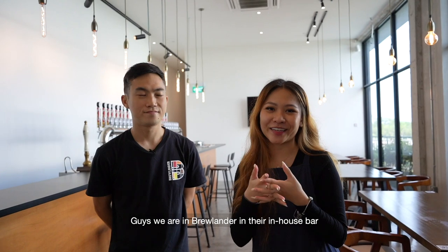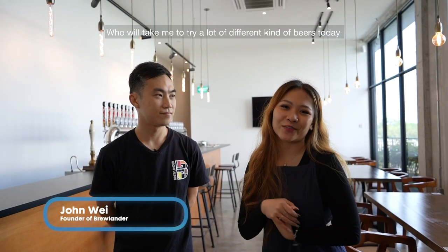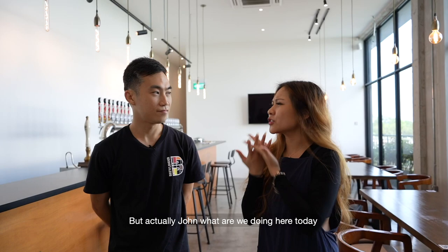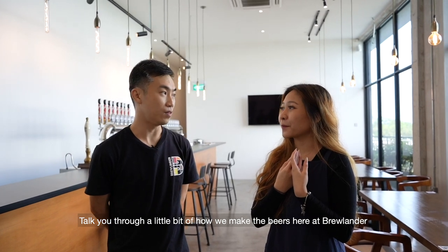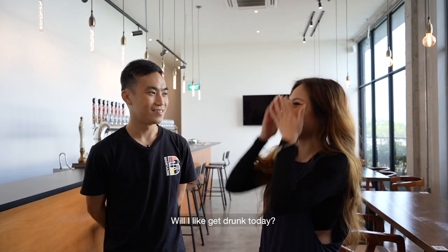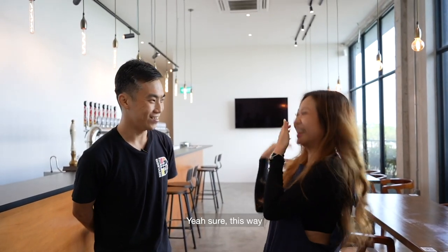We are in Brewlander at their in-house bar. And this man beside me is the CEO and founder of Brewlander, who will take me to try a lot of different kinds of beer today. I'm so sorry that you guys cannot try. But actually John, what are we doing here today? We're here today to visit the new brewery that we built, talk you through a little bit about how we make the beer here at Brewlander, and then finish off the session with a few tasters.